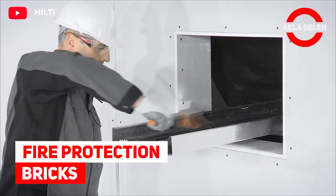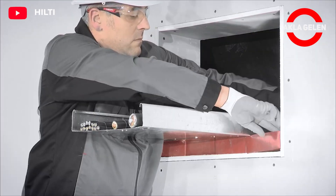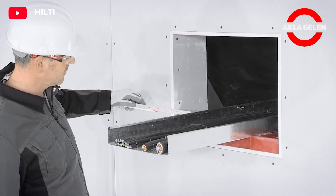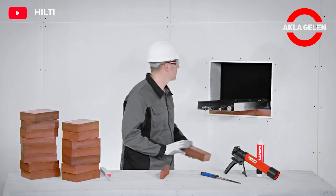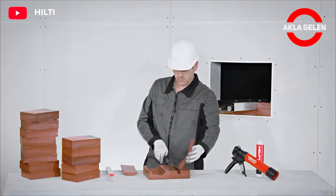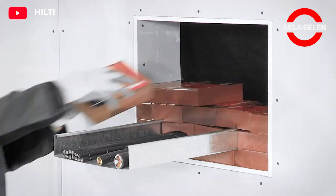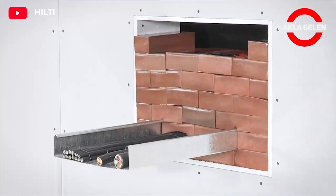Fire Protection Bricks. Since these brick blocks are a prefabricated product, they can be assembled quickly. These bricks are perfect for fire safety measures. They are especially necessary in places such as laboratories and server rooms. The bricks can be cut and adjusted as desired during installation.